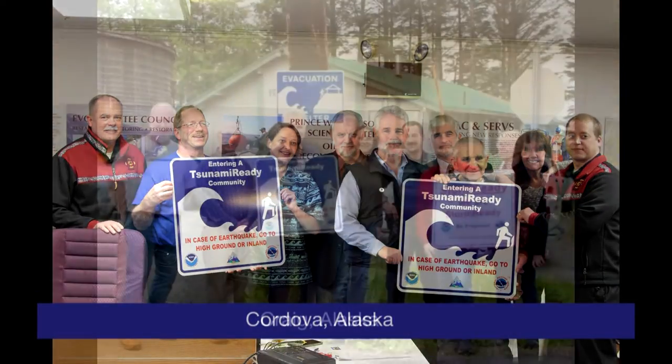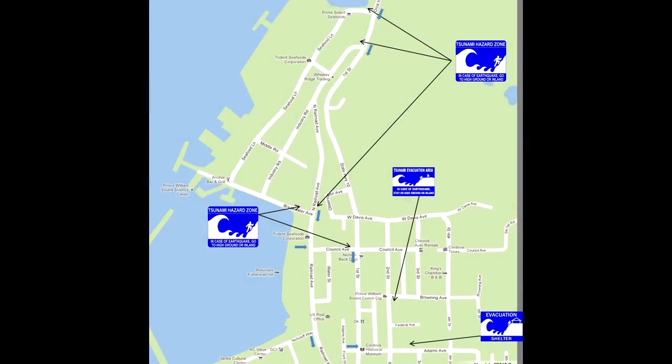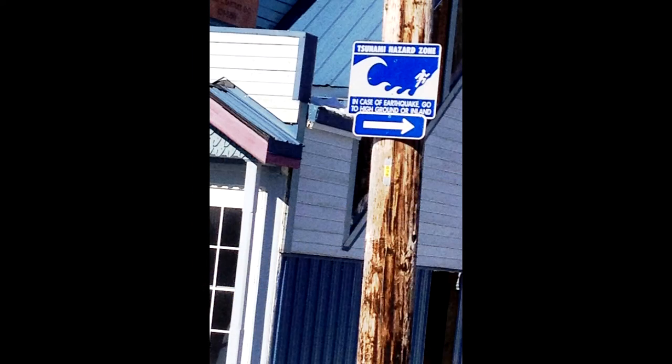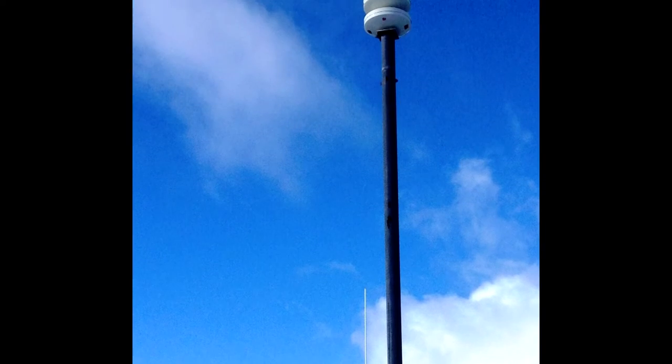Some of the places that have already done this include Seward — the oldest Tsunami Ready city — as well as Sitka, Homer, and Valdez. It takes several years to accomplish this. A few of the things they do: the tsunami risk is assessed by a scientist, an inundation map and evacuation map are created, a mitigation plan is developed, partnerships are set up with schools, an evacuation shelter is established, and the community practices. It is the city that owns the program. Many cities would like to have sirens, and they help get those, and the community must practice regularly.